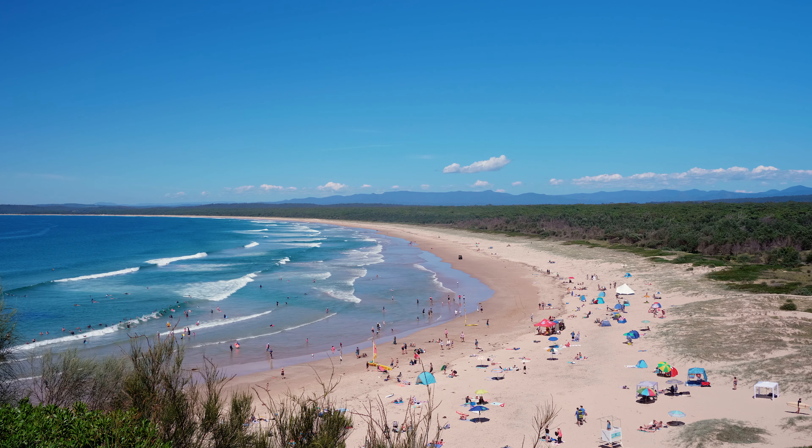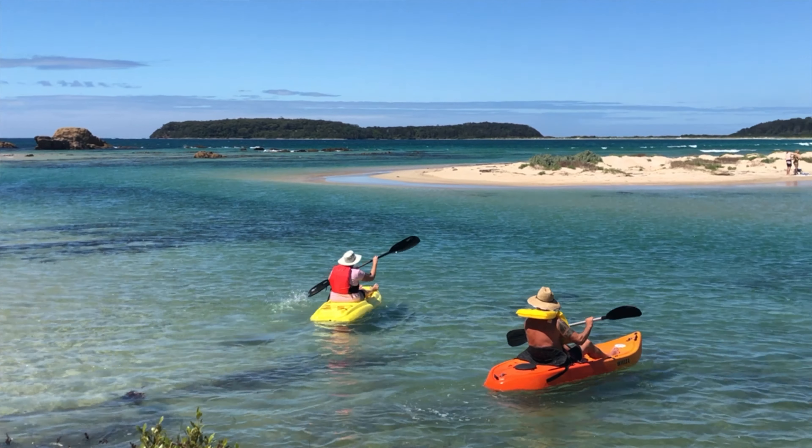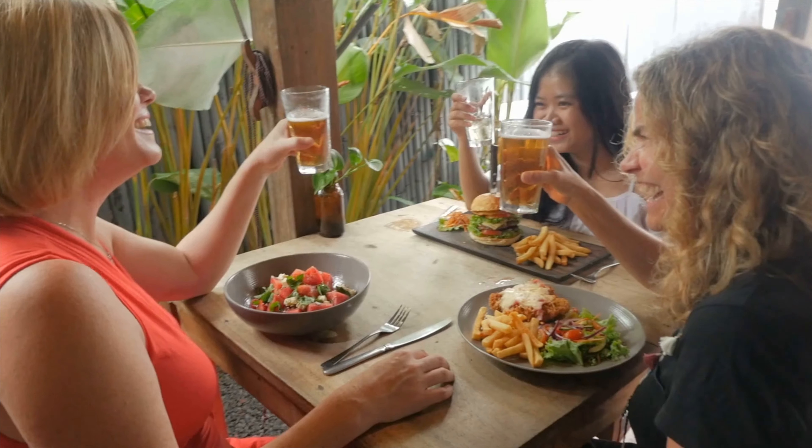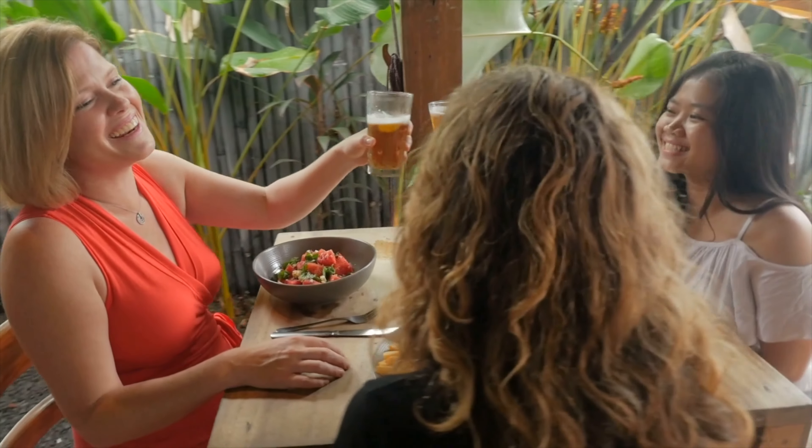It has it all: two fabulous beaches perfect for swimming and surfing, a creek inlet suited to the lilies, a boat ramp at Mossy Point, a general store, some cafes, and soon there will be a local microbrewery complete with beer garden.